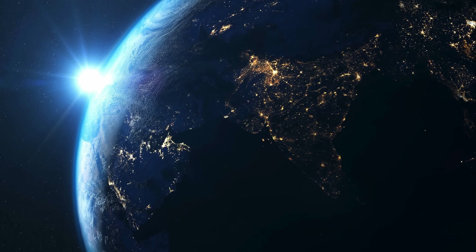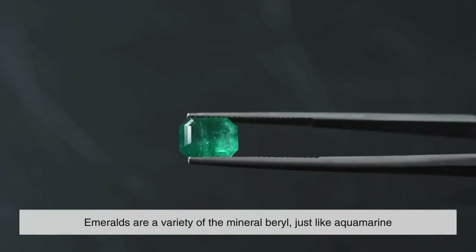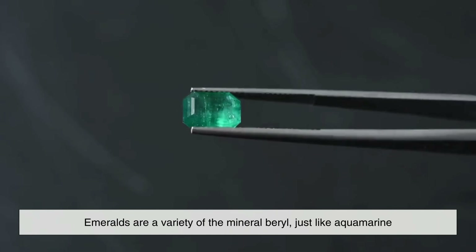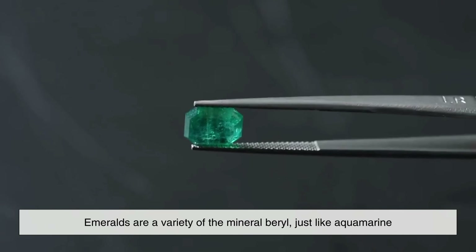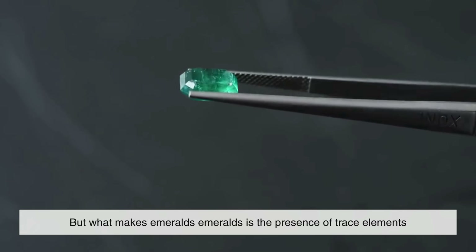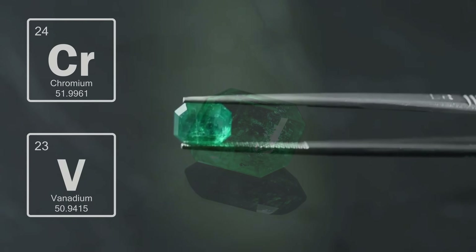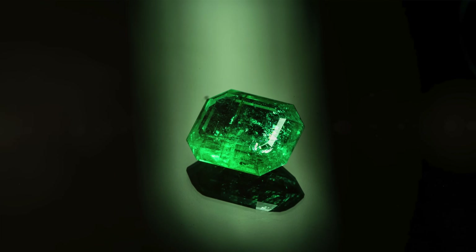Let's start at the very beginning — literally beneath the earth's surface. Emeralds are a variety of the mineral beryl, just like aquamarine. But what makes emeralds emeralds is the presence of trace elements, specifically chromium and sometimes vanadium, which give them that iconic green color.